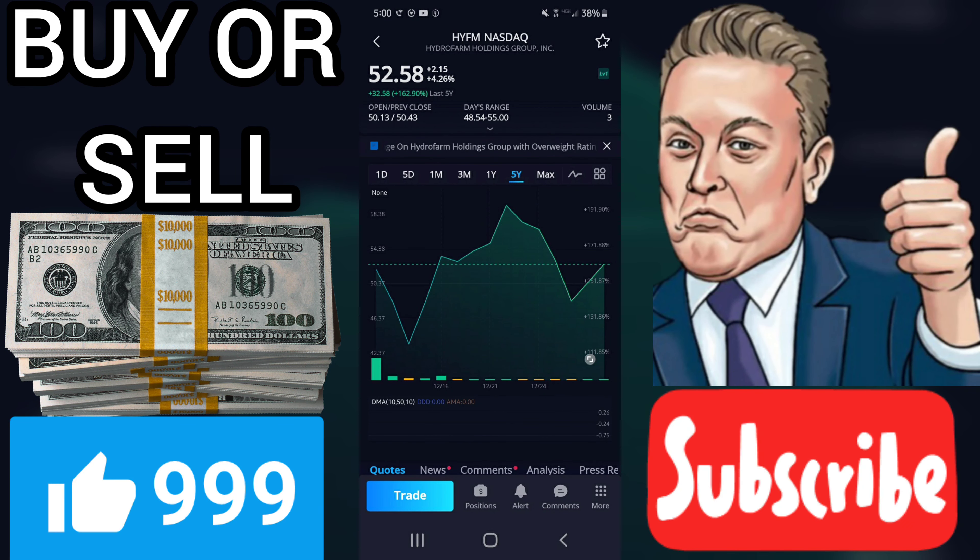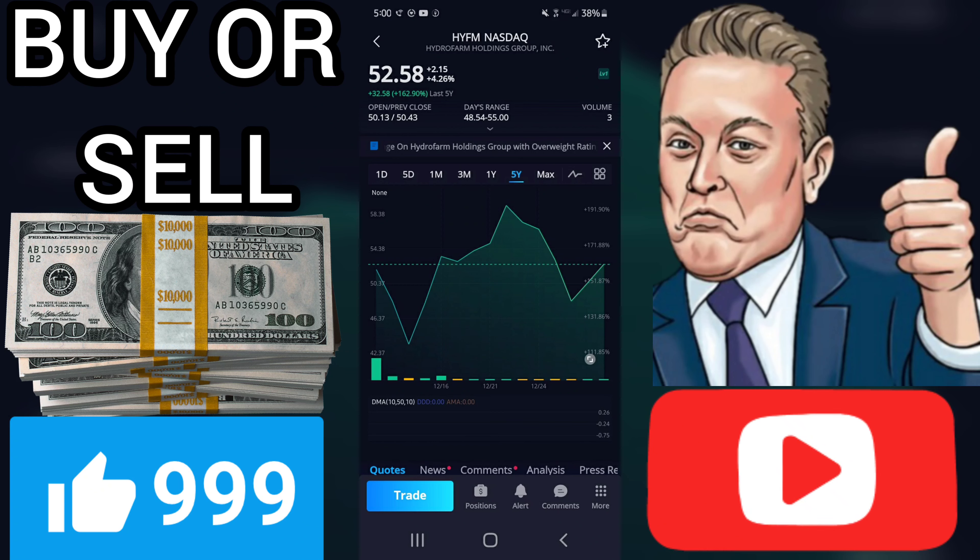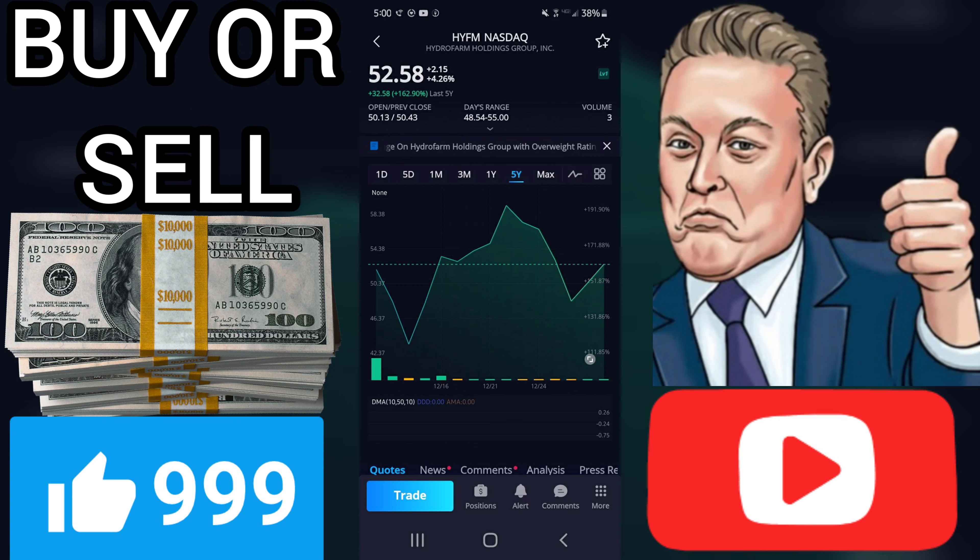Earnings Growth Rate (GRT): GRT reflects a company's one to three-year forecasted earnings growth rate in percent per year. HYFM has a forecasted rate of 17.00%, which VectorVest considers to be very good. Earnings Per Share (EPS): EPS stands for leading 12-month earnings per share. HYFM has a forecasted EPS of $0.42 per share per year.